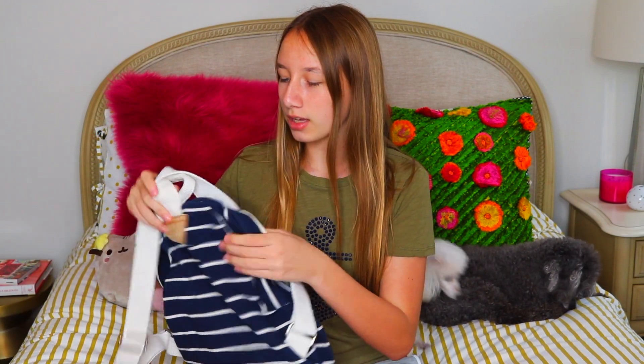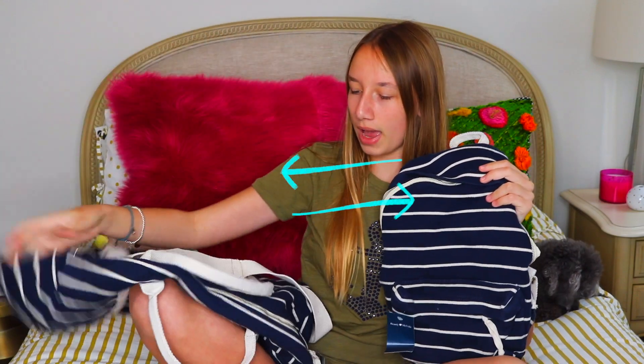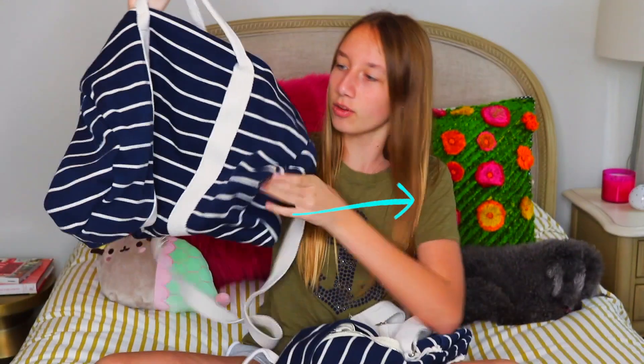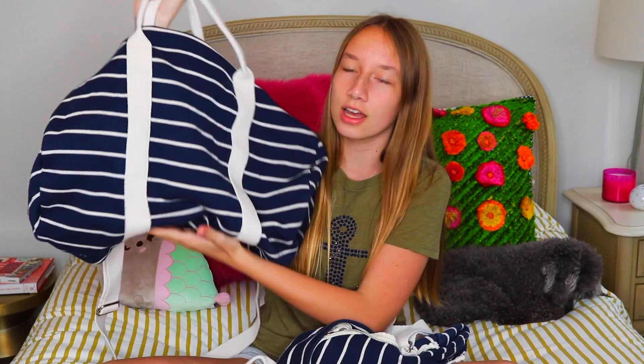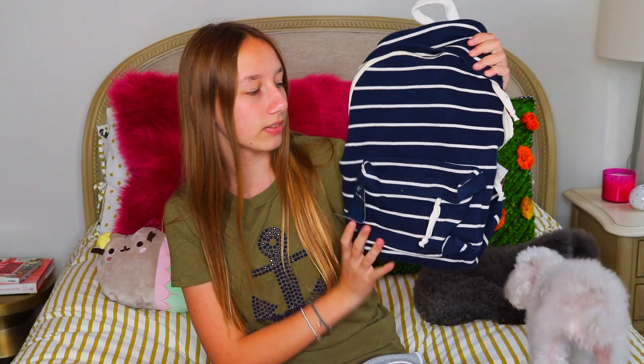The next store is Brandy Melville. Since I've been sleeping over a lot at my friend's house, I decided to get some matching items. I got this striped backpack and matching with it I got a striped duffel bag. The duffel bag is very big so I can fit a lot of my clothes whenever I go to a sleepover, and the backpack also fits a lot, so it's great for traveling or going to a friend's house.